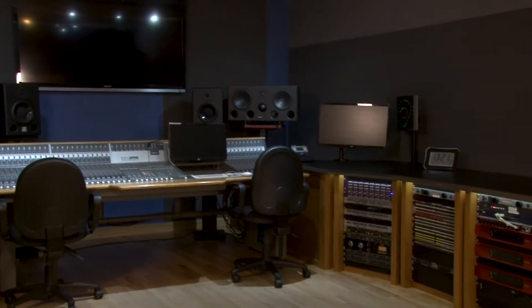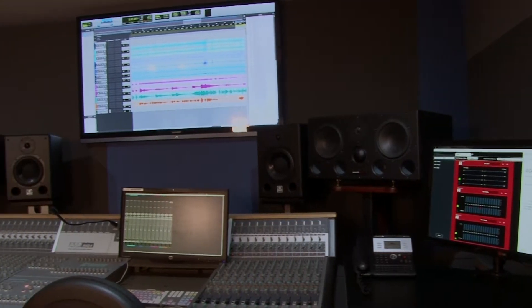Welcome to Paragon Annex Studio One, situated at the University of West London's Paragon campus.